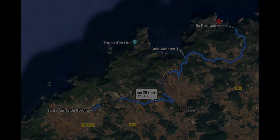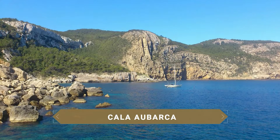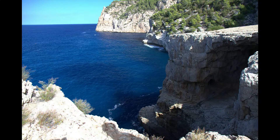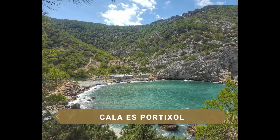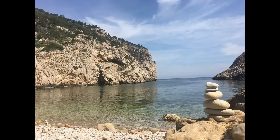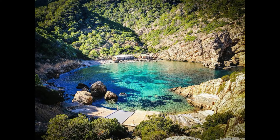Bordeando la costa norte de la isla podemos visitar calas importantes y bellas como la Cala Obarca, uno de los lugares más curiosos de la isla por la presencia de un bonito arco de piedra, un lugar perfecto para los amantes de la fotografía. De todas las calas vírgenes y escondidas que ver en la isla, la de Sportichol es seguramente la más cautivadora. Se llega tras un paseo por un sendero que nos regala unas panorámicas abrumadoras de los acantilados y del intenso azul del Mediterráneo.